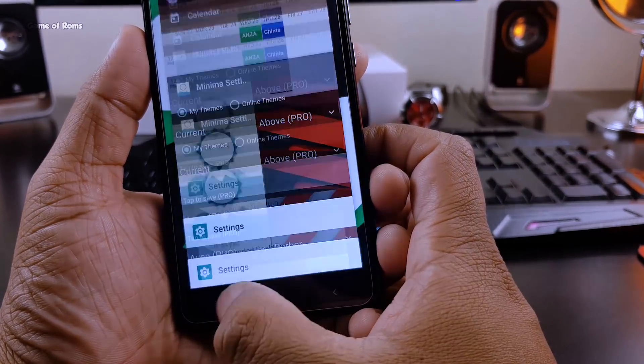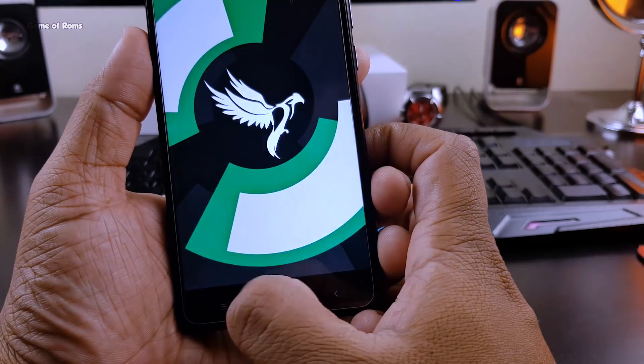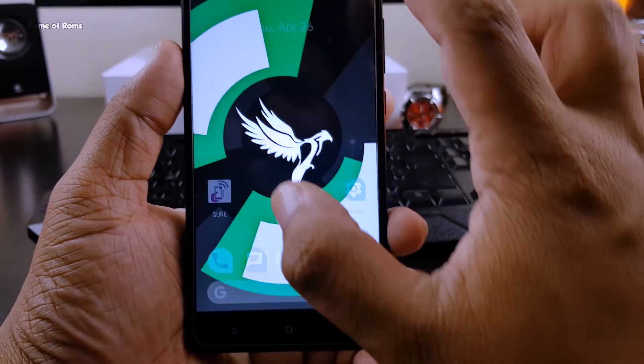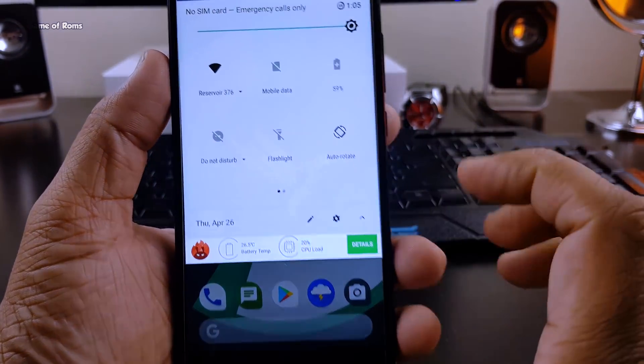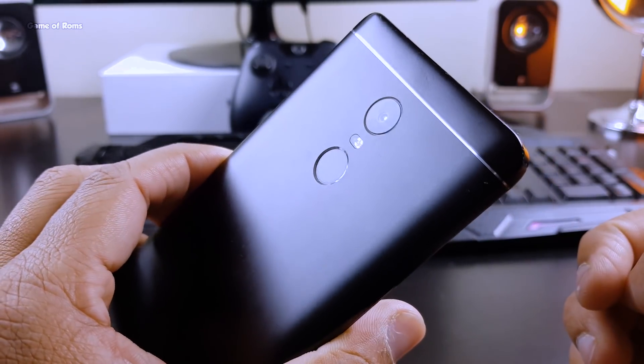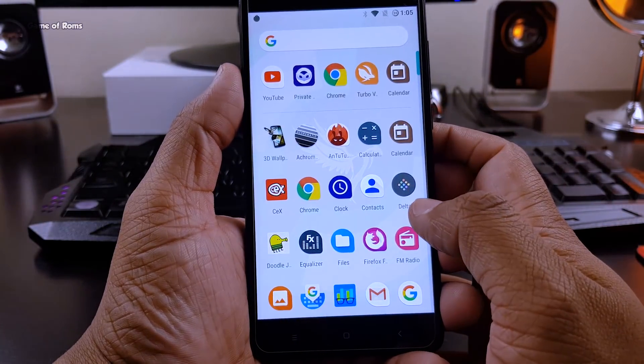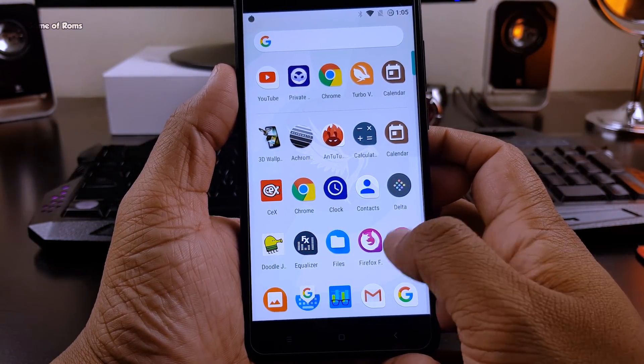I tried some heavy games like Asphalt 8 and PUBG on this ROM and it was working perfectly — there was no lag in the game, and there's no overheating problem either. Apart from that, fingerprint is working, Bluetooth is working, Wi-Fi is working properly, and that fingerprint bug which you get in other ROMs is not present here.